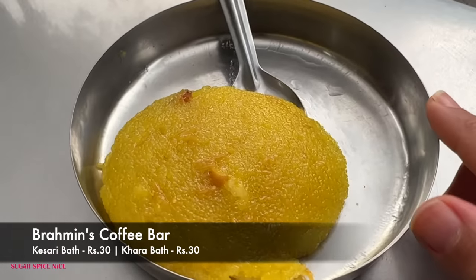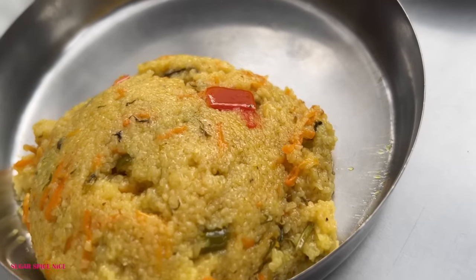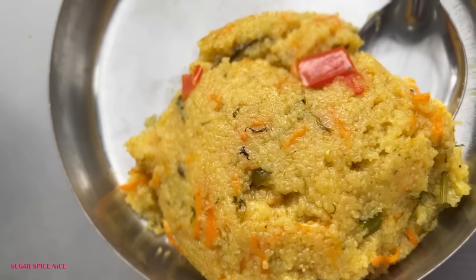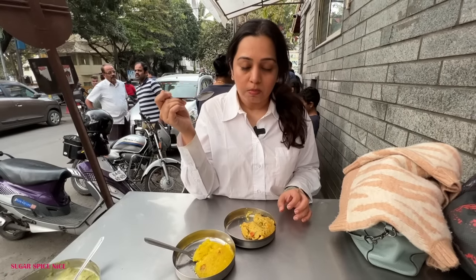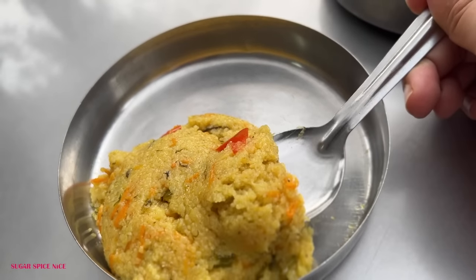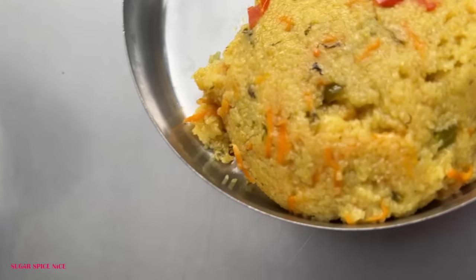Now it's time for kesari bhaat and khara bhaat. Kesari bhaat is rava sheera — this is the sweet rava — and this is the upma which has a few vegetables: tomato, grated carrots, chillies. Oh my god. I think if there's one place in Bangalore you can come, only that one place, let that be Brahmin's. It's so nicely done — such a generous amount of oil, ensuring that the rava doesn't feel dry at all.